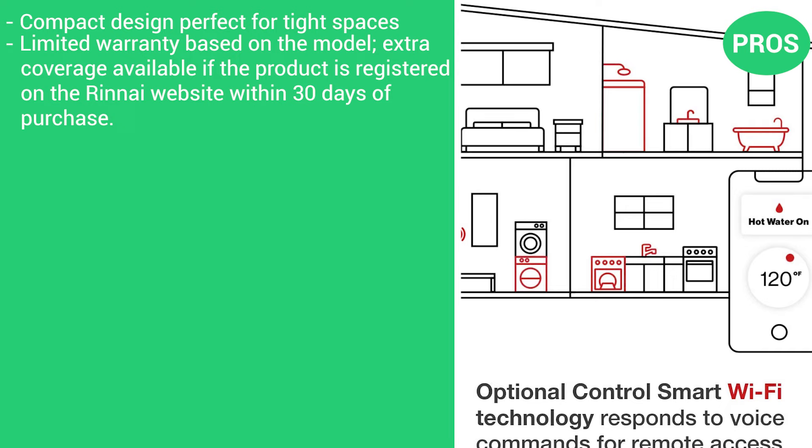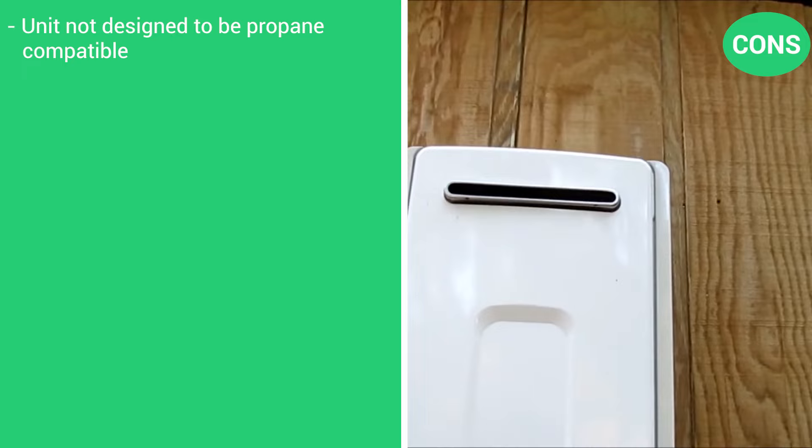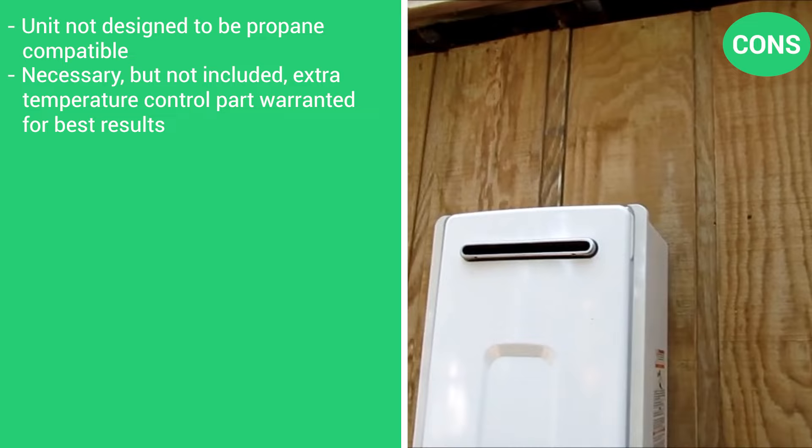The cons are that the unit is not designed to be propane compatible, a necessary but not included extra temperature control part is warranted for best results, and professional installation is recommended.